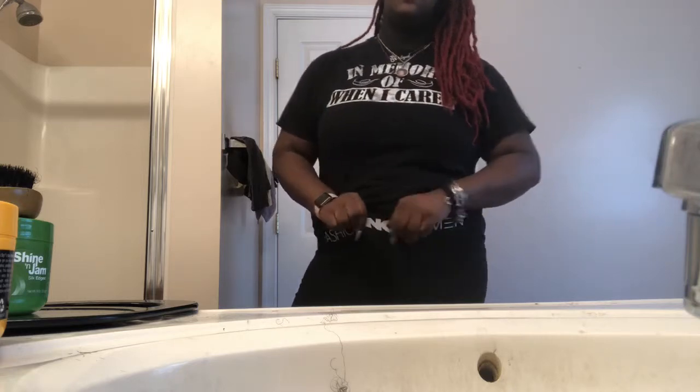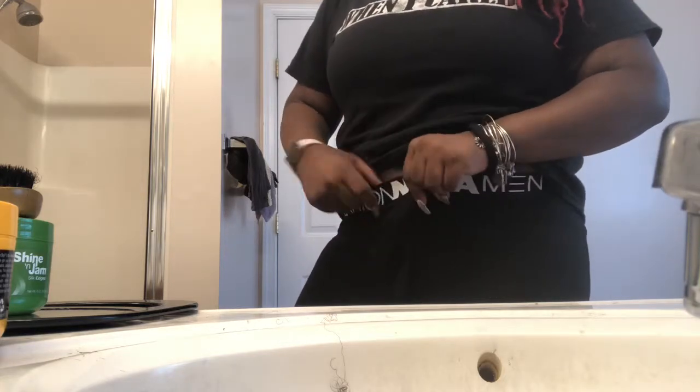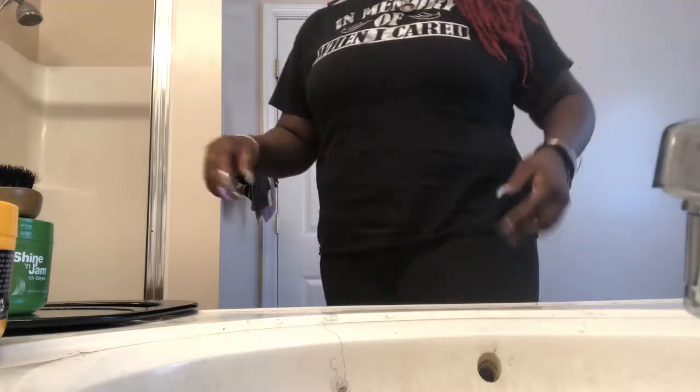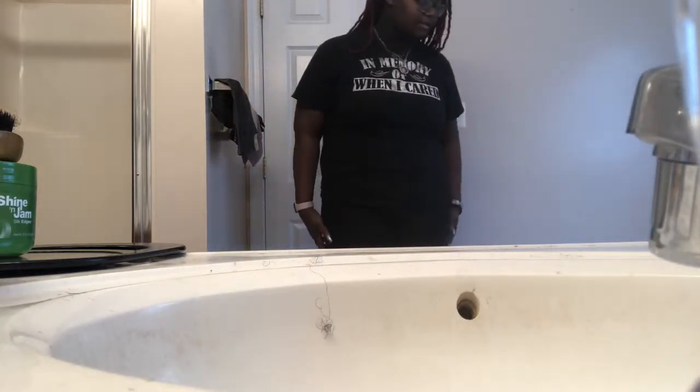They actually feel nice. Obviously I wouldn't wear them like this and go out because they are men's boxers — they do have the little cut piece right here, and you'd probably have to really pull them up so it won't be showing. Because if you turn this way you can kind of see it. But yeah, I do really like them.